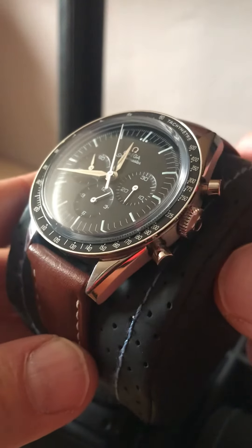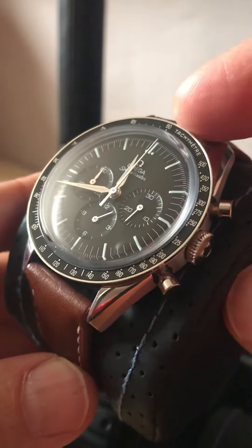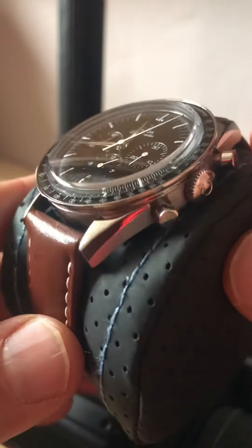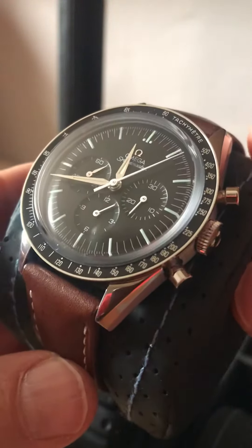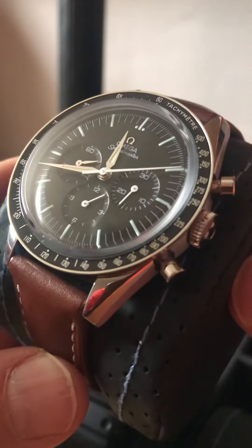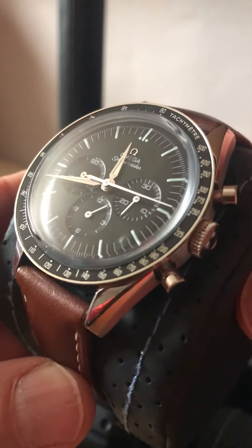Reason number two is going to be the aesthetics. I'm just enamored with those sub-dials, the tachymeter scale. This one has that box sapphire crystal. Just love the look of this watch, pure and simple. It is unchanged for the most part since 1957, and it's just gorgeous.